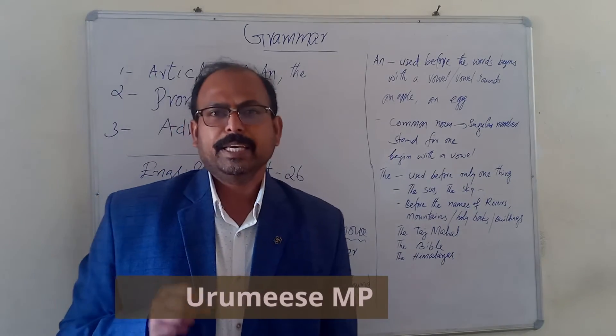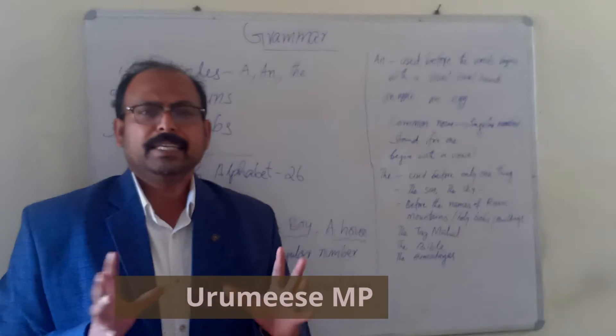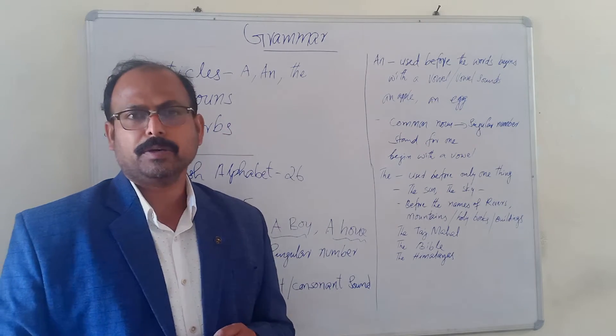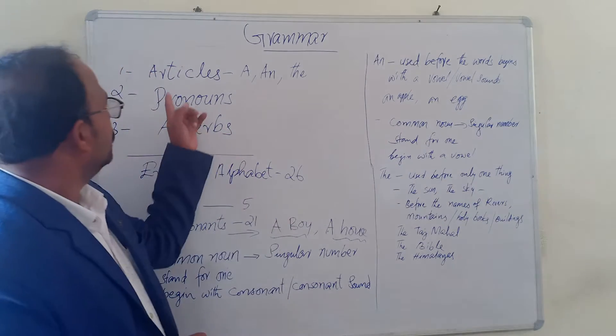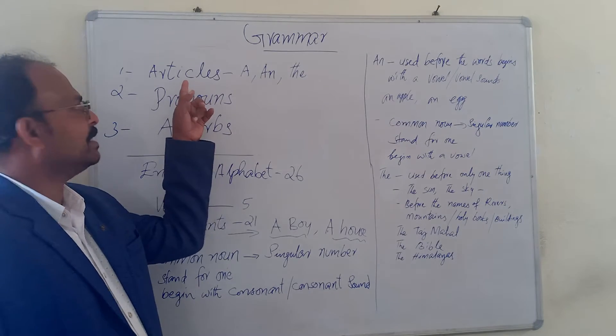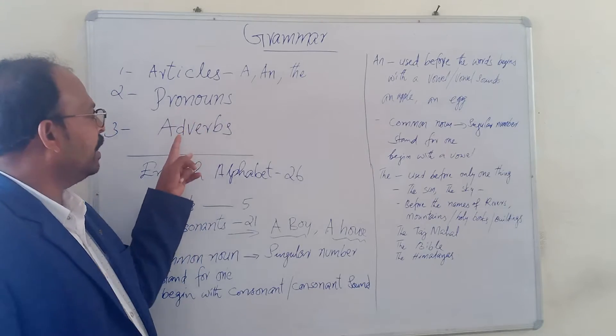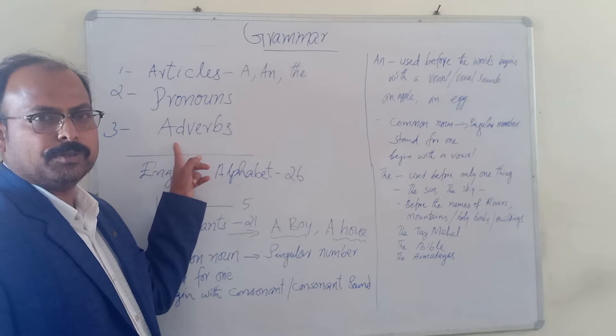Hi dear children, today we are going to deal with the grammar — the three important portions of grammar. The first one is articles, the second one is pronouns, and the third one is adverbs.